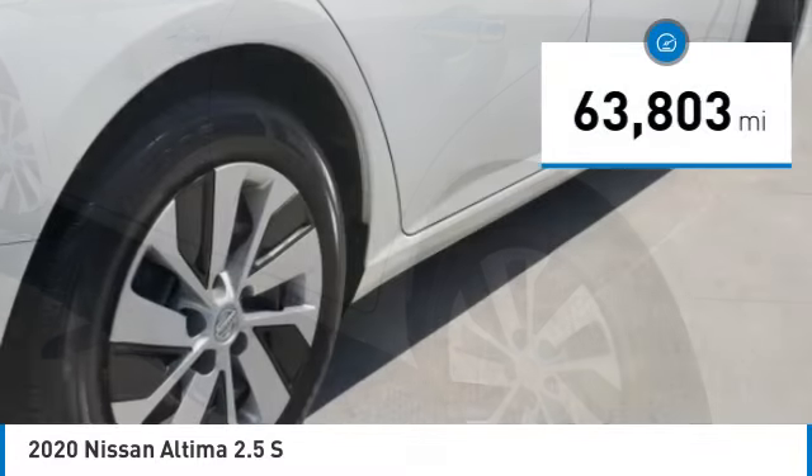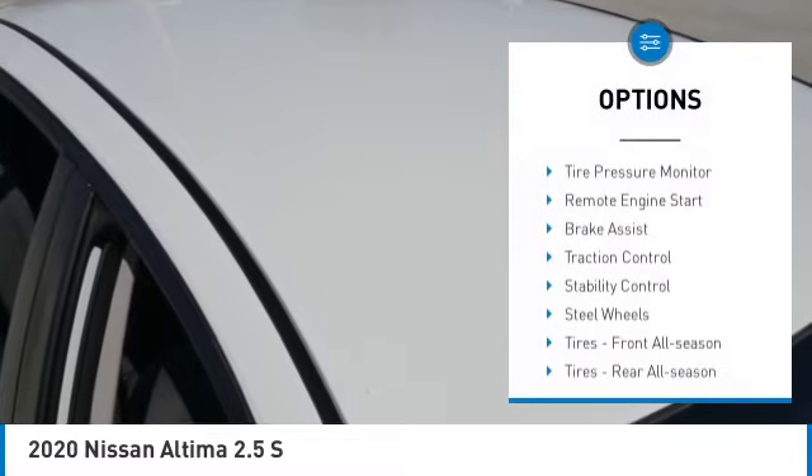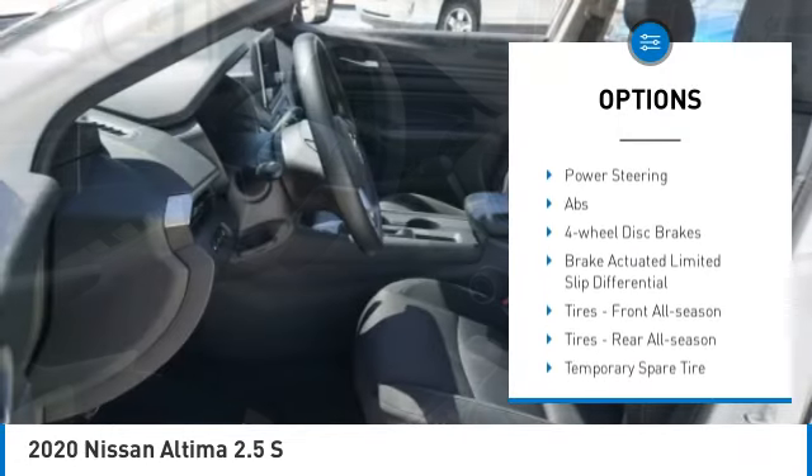This vehicle has less than 65,000 miles. Here are some of this vehicle's great options: tire pressure monitor, remote engine start, brake assist, traction control, stability control, and steel wheels.